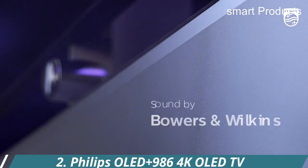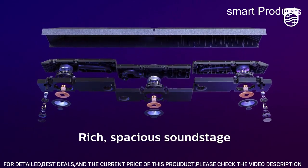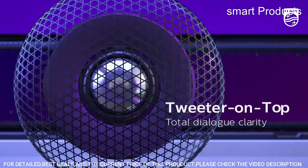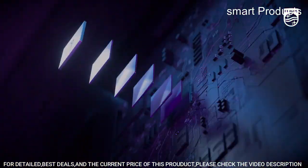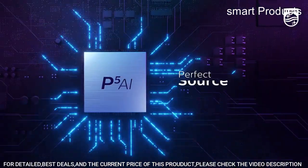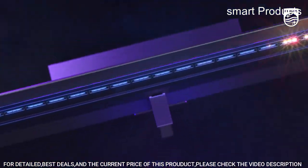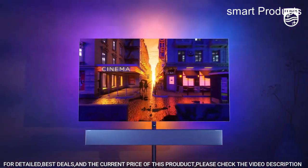Number 2: Philips OLED Plus 986 4K OLED TV. The Philips E-Line 34-inch LCD monitor delivers crystal-clear ultrawide Quad HD, 3440x1440 resolution for an expanded workspace compared to regular Quad HD monitors. Features a 1500R curvature curved VA panel for wide viewing angles and an immersive viewing experience. One USB-C cable does it all — power and recharge your notebook on a single USB-C cable.